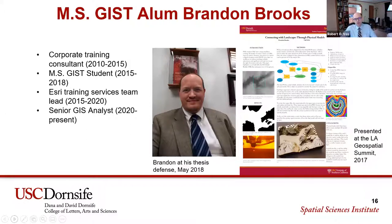It's my great pleasure to introduce our MSGIS alum Brandon Brooks. Brandon finished his MSGIS degree in 2018. When he first started his degree, he made a big career change — he came from the world of corporate training and got a position with Esri, the largest GIS software provider in the world. Brandon, your undergrad degree was in organizational leadership — how did you come into that position at Esri?